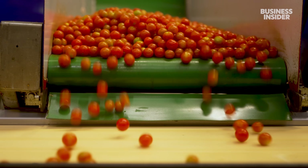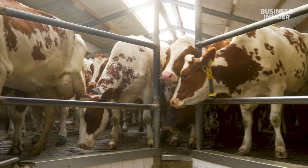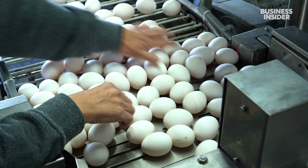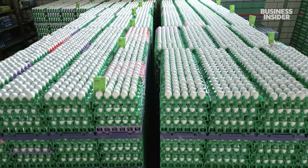But its position at the top is being threatened. Soaring energy prices, labor shortages, and new rules limiting pollution are squeezing the industry. So how did the Dutch become a global agricultural powerhouse? And more importantly, what can its model teach the rest of the world about how to grow more with less?